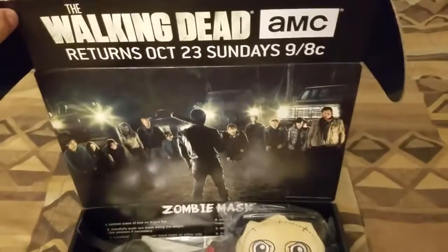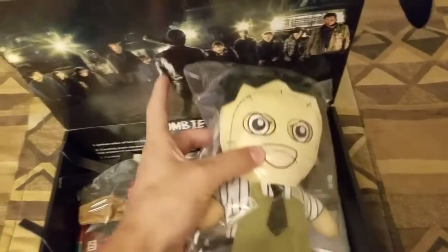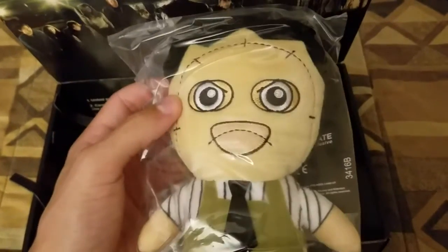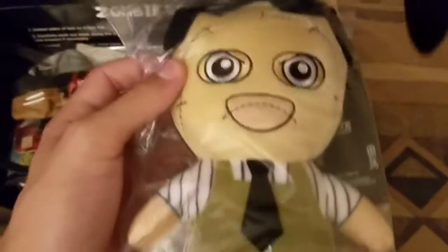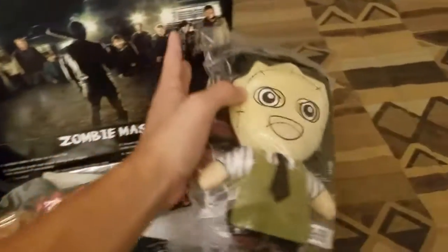Starting off, it's like The Walking Dead, so it's obviously a horror theme. We got a Leatherface plushie toy — Texas Chainsaw Massacre — it's pretty cool. I had a hard time keeping the box open, so we got that.